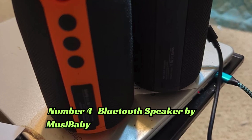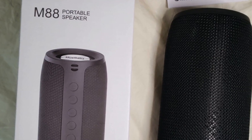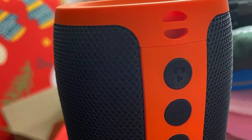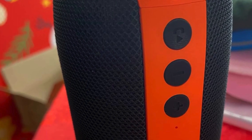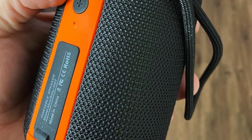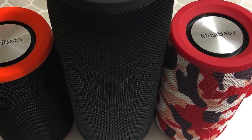Number 4: The Musibaby Bluetooth speaker is designed to deliver powerful and immersive sound with its loud stereo and booming bass. With Bluetooth 5.0 technology, it offers stable connectivity and allows for dual pairing, so you can connect two devices simultaneously. The speaker is waterproof and suitable for outdoor use, making it perfect for pool parties and beach outings. With up to 1,500 minutes of playtime, the Musibaby speaker ensures long-lasting enjoyment.